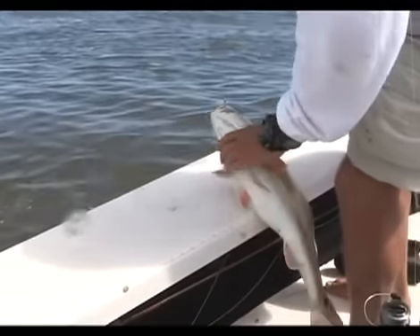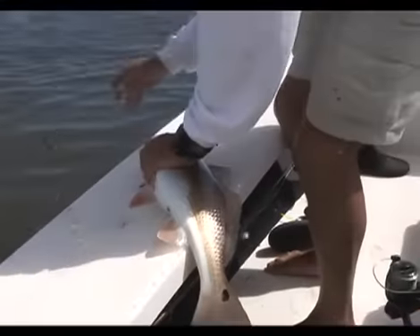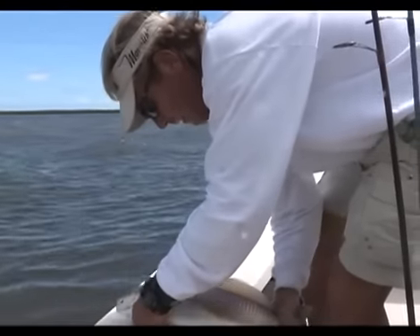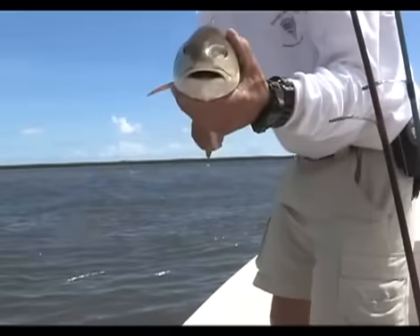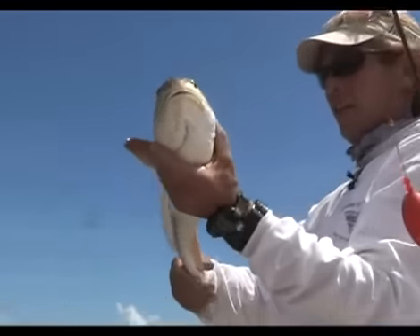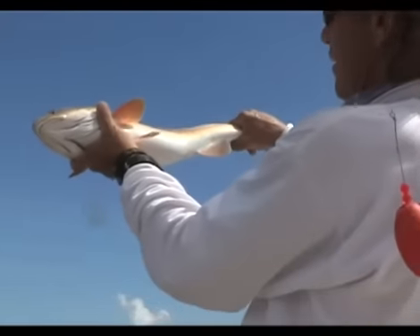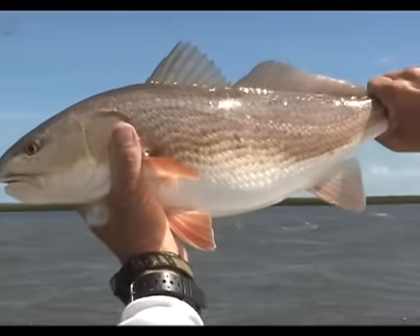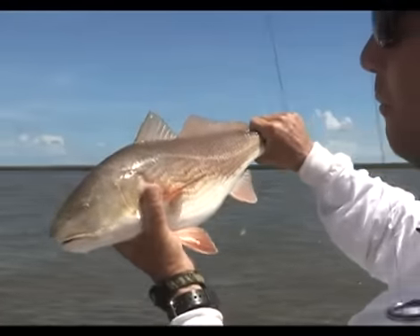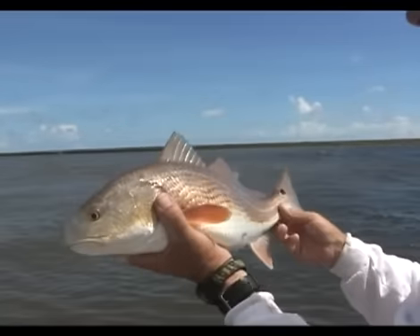That's a big redfish. Look at the belly on him — you think these fish are eating? Look at the gut on him — they're eating a bunch, aren't they? Check out the color in the fins. He's drumming too.